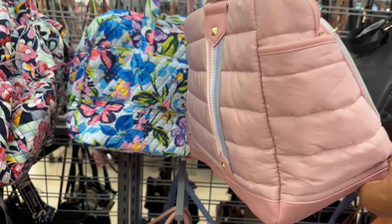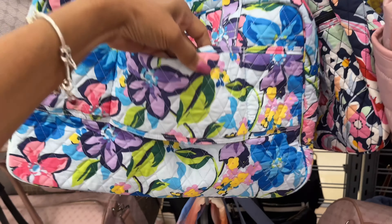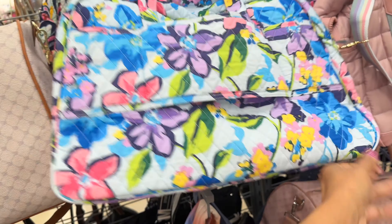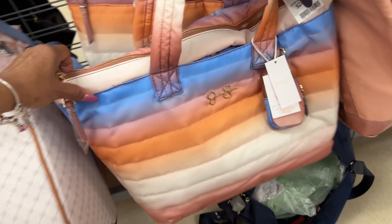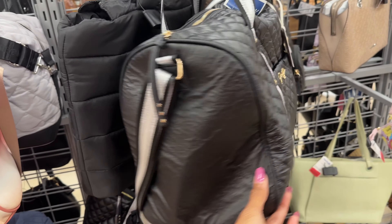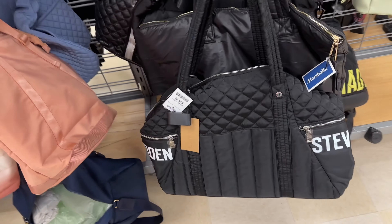Oh I like this one — this is $40. Look at this floral one — these bags are great to put over the back of your suitcase. Vera Bradley $50 — look at the colors, they have a lot of pretty colors. I love them. This is Jessica Simpson, $25. This is also Jessica Simpson — love the quilt, $30, this is nice too. They have Steve Madden at the bottom, $50.